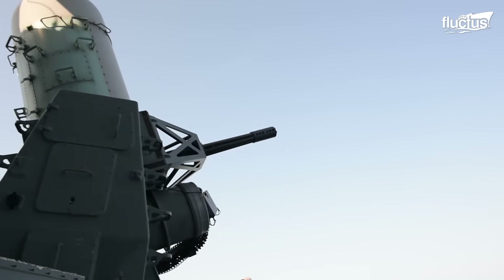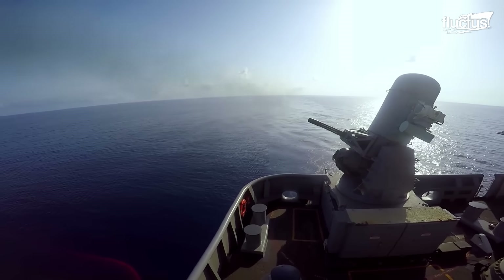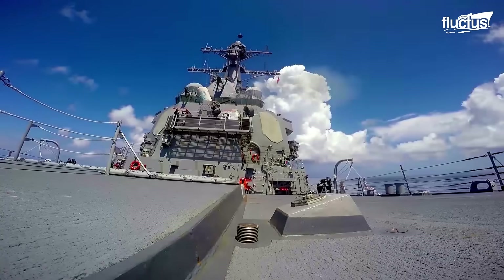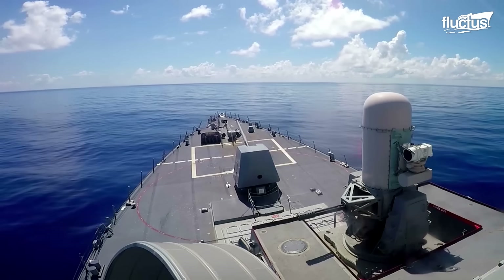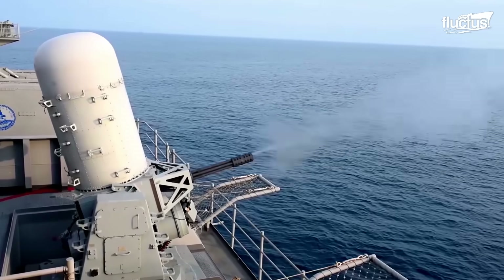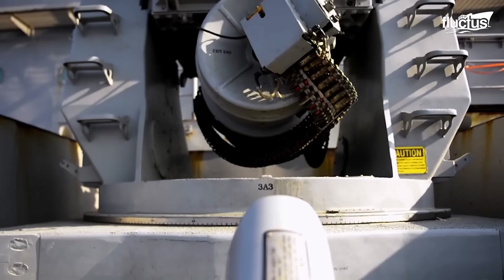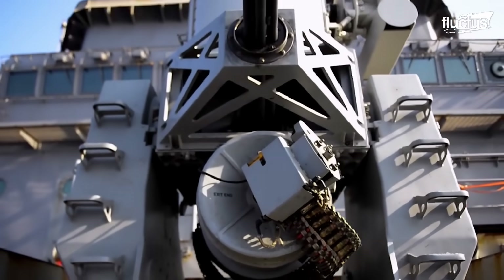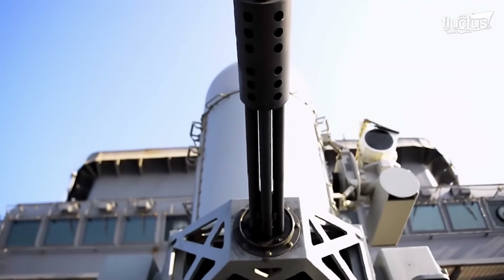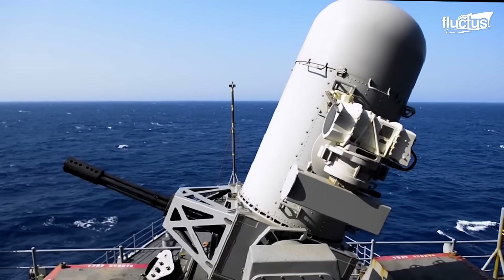This system, typically painted naval gray to match the vessel's exterior, can be located either aft or stern, or in both locations if the ship is very extensive. This weapon uses the inputs given by multiple sensors that detect targets to start shooting its 20mm ammunition, which is more than enough to neutralize most attacks.